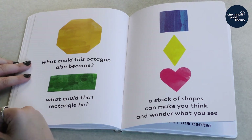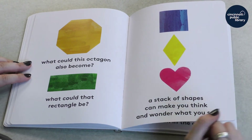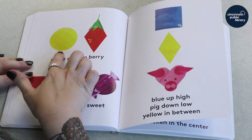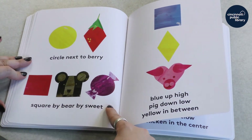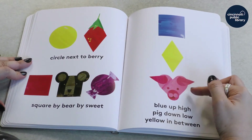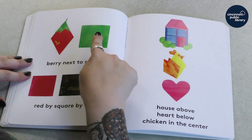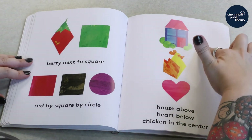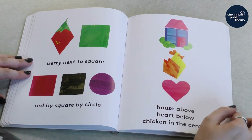What could that rectangle be? A lot of things are shaped like rectangles, right? And what about this stack of shapes? A stack of shapes can make you think and wonder what you see. A circle next to berry. Square by bear by sweet — that one looks like candy. Blue up high, pig down low, and yellow in between. Green. Berry next to square. Red by square by circle. And then that stack of shapes from the last spread — house above, heart below, and chicken in the center.